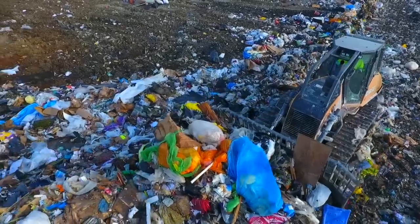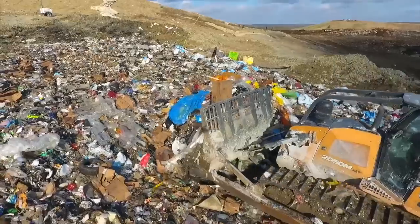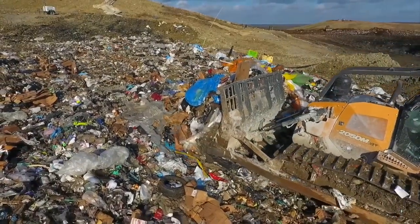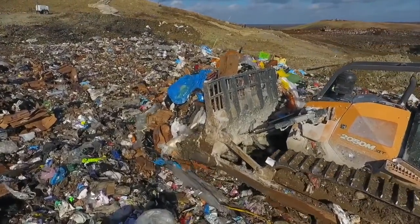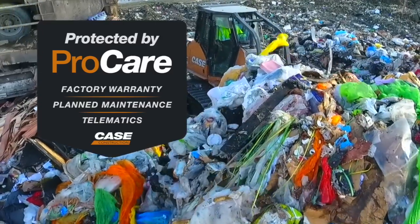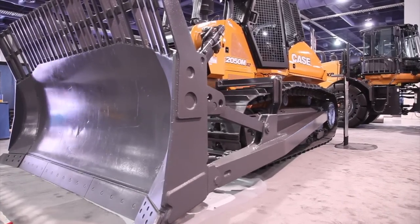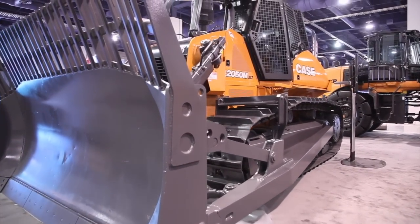The Case 2050M meets EPA Tier 4 Final emissions regulations with SCR technology, which helps further keep temperatures down in the engine department and also contributes to great power and fuel efficiency. The 2050M dozer at the heart of this configuration is protected by Case ProCare, while the added components of the landfill configuration are covered under a separate warranty.